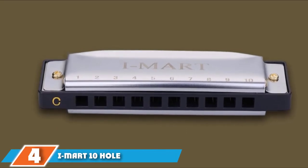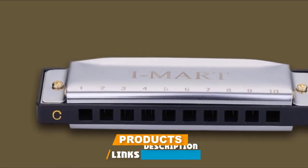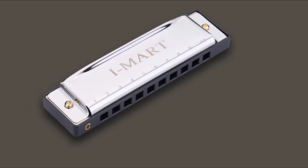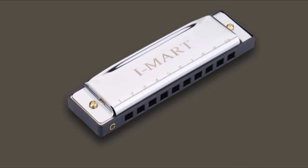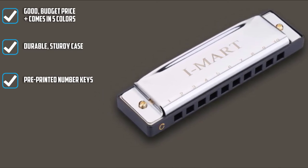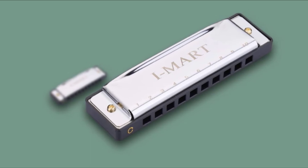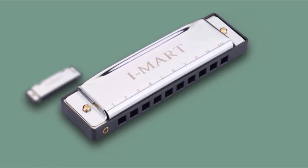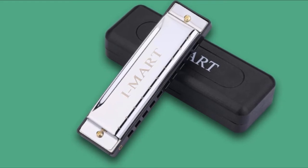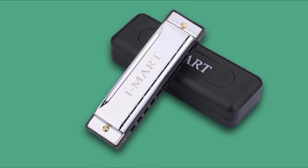Next at number 4, we have the IMR 10-Hole Diatonic Harmonica. IMR has been supplying the market with their quality harmonicas for over 3 years. If you are not sure if you really want to start playing the harmonica, this IMR 10-Hole Diatonic Harmonica is the best product to try it out on. It's relatively budget-priced, and you wouldn't want to spend all of your savings on an instrument you are not sure about. This beginner's harmonica gives you less reason to worry. The IMR Major Diatonic Harmonica is also pre-printed with number keys, so you will be able to play your favorite tunes within minutes of receiving it — a great feature for those that want to combine learning and fun playing together.